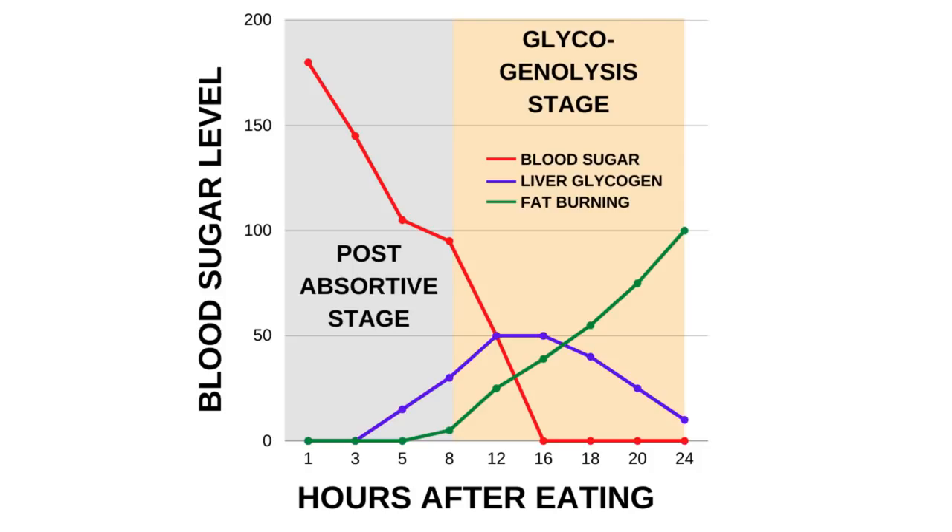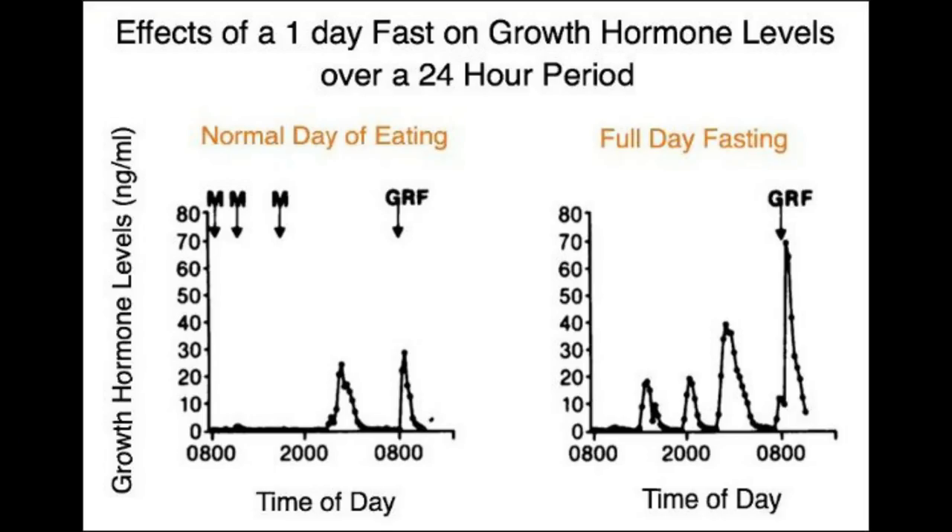Stage 2: Glycogenolysis stage, lasting 1 to 2 days. The body uses its stored glycogen stores, primarily from the liver and in small amounts from the muscle. Liver glycogen stores last for 12 to 16 hours and up to 24 hours. It is supposed to balance blood sugar and maintain energy balance. Mobilization of adipose tissue triglycerides increases between 18 to 24 hours of fasting. The body's liver glycogen stores are being depleted and fat begins to substitute for the lack of glucose. Growth hormone increases by 1,300 to 2,000% at the 24-hour mark.